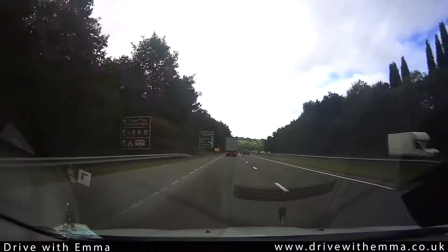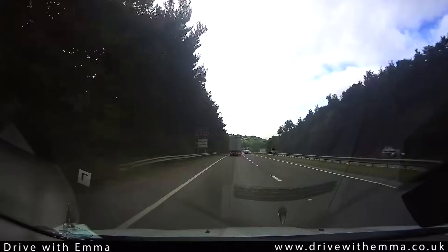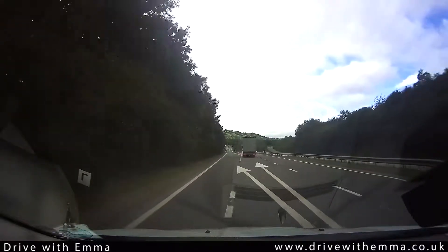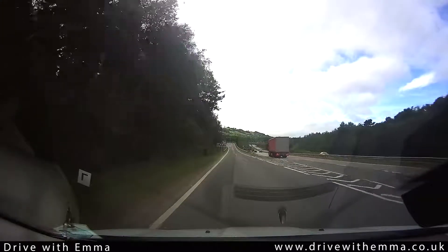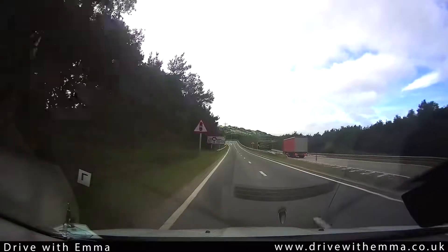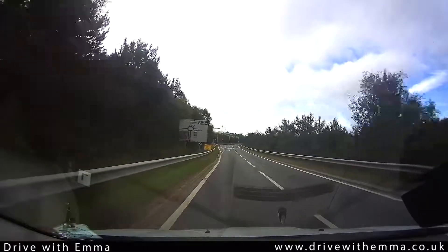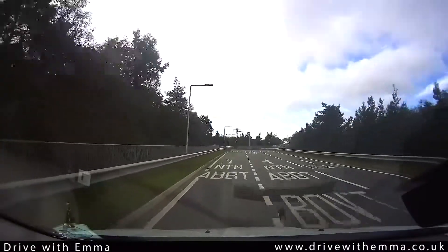This is one of a series of short videos on Drumbridges Roundabout, covering the left turn from Chudleigh to Newton Abbot. As we exit the dual carriageway, there'll be a sign on the left telling you that Newton Abbot is a left turn. The road markings say we can use either the left or middle lanes for turning to Newton Abbot. I will use the left lane because there are no vehicles to overtake.